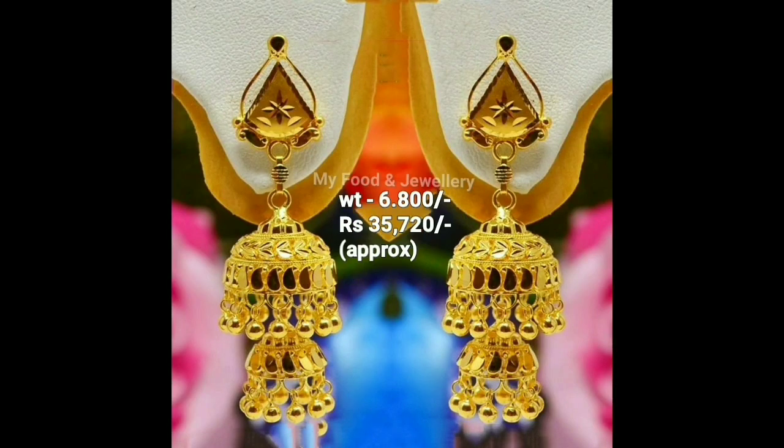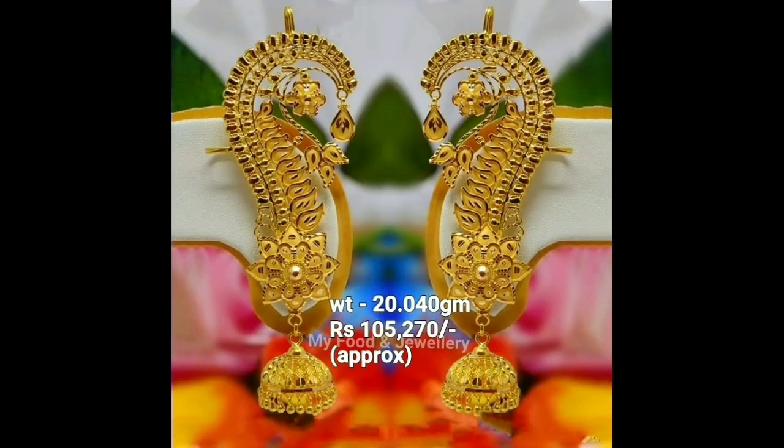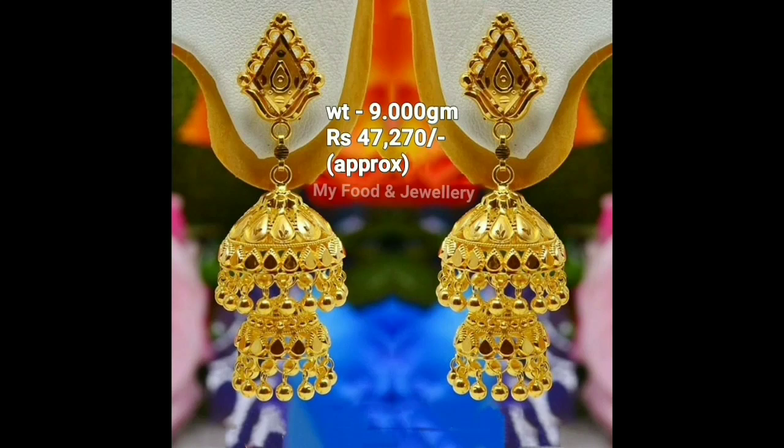You can choose any kind of jhumka that would suit any traditional as well as modern dress. Women of any age group will love to wear these beautiful jhumkas for any occasion.